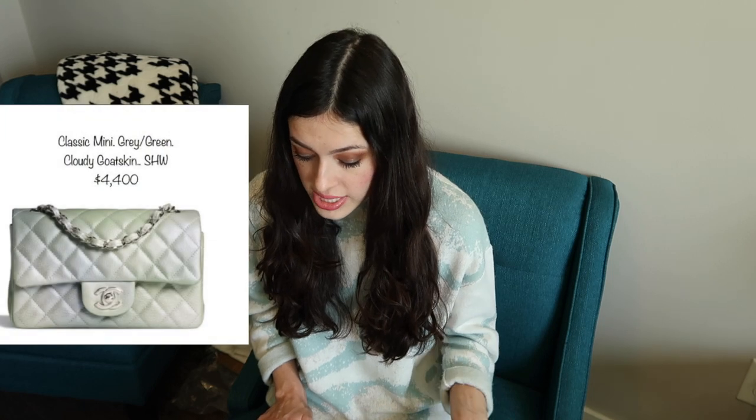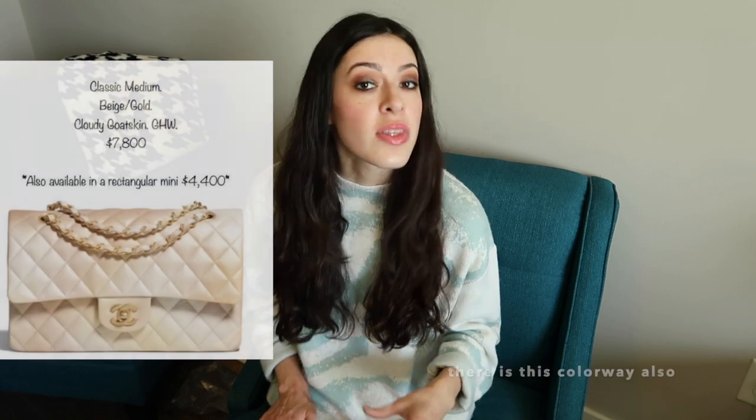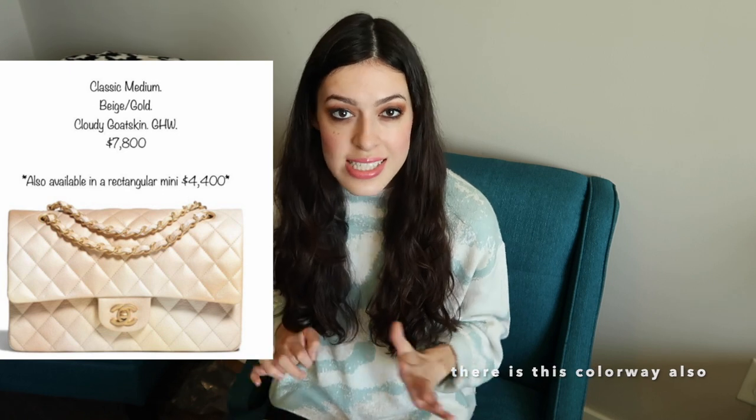We also have another ombré piece. They have two bags in cloudy goatskin — one is the classic mini at $4,400 in gray and green. This is a great way to get that ombré look without it being too in your face; it's much more subtle.